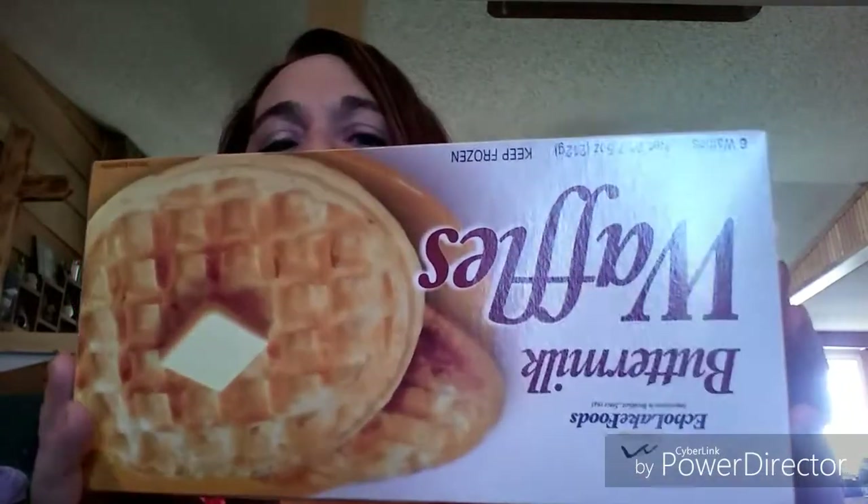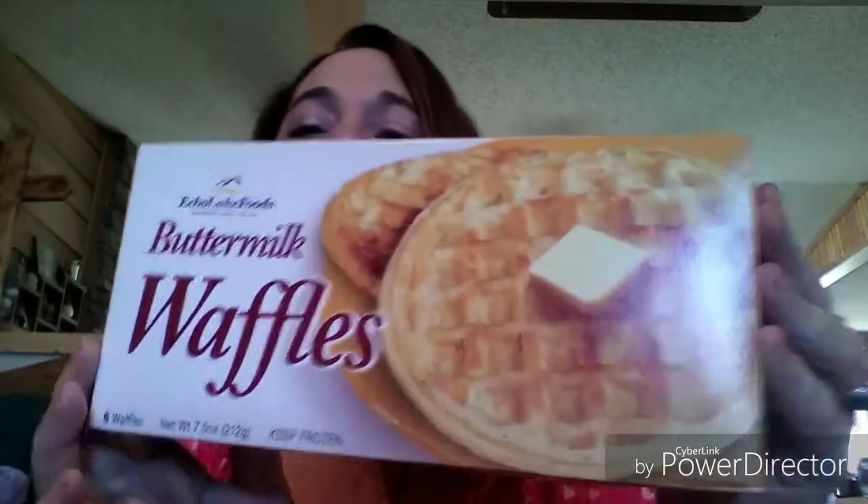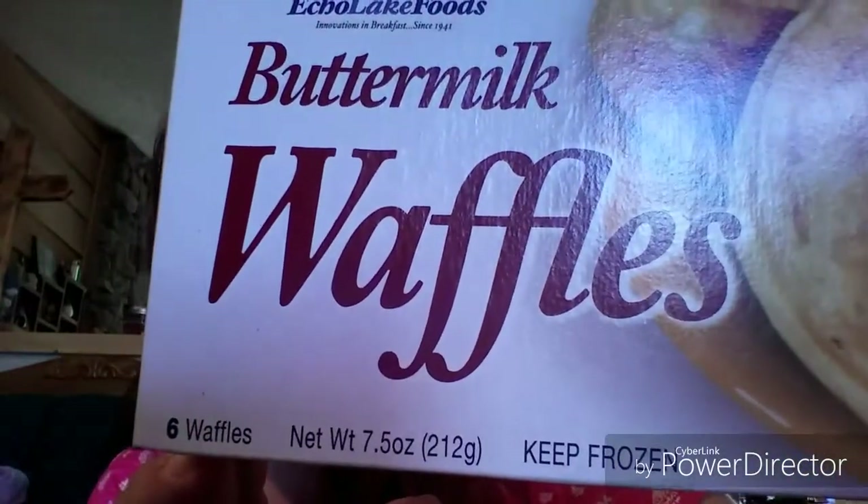The last cold item — he picked up the Echo Lake Foods buttermilk waffles, 7.5 ounces. He got those to try for breakfasts. Let me go put the stuff away and we'll get to the rest of the haul.